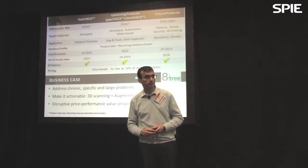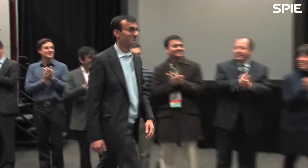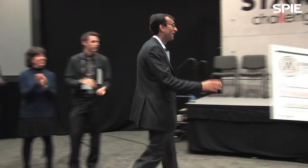Let's make that the last question. Thank you very much. The prize of $1,000 is going to pay for some flights to see customers and vendors.